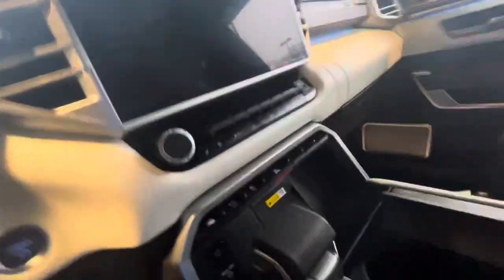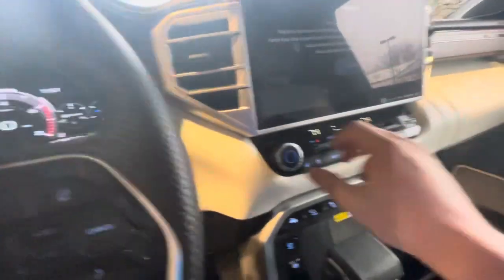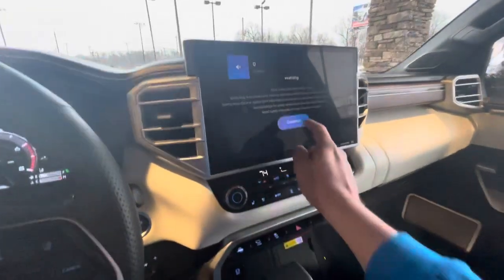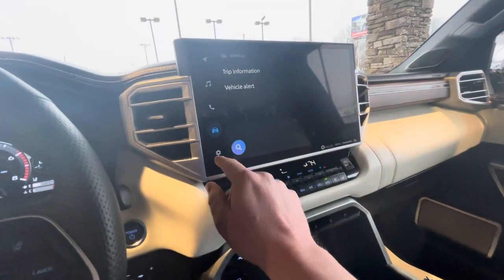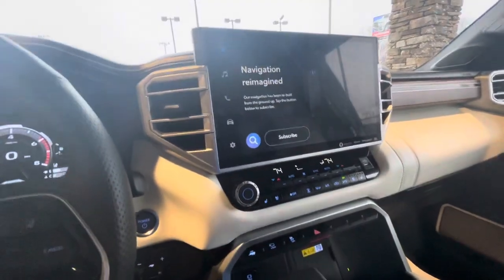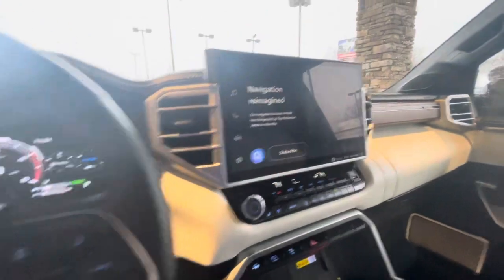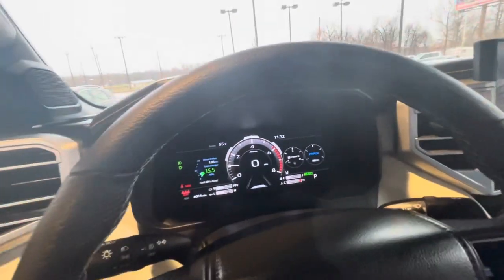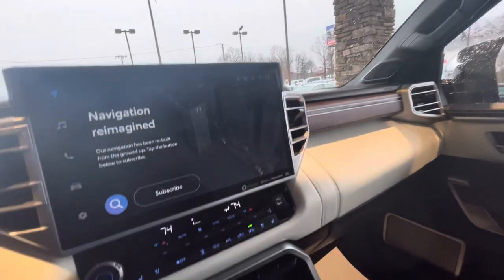Let's get in here and crank this up for you. Okay, good start up. Let me turn that volume down. Here's the big screen of course. You have your navigation — you have to subscribe to that — but it has Apple CarPlay and Android Auto so you can pull your phone screen up to the front. Again, very nice. Nothing on the dash, nothing on the screen. This screen doesn't have any scratches or scuffs on it. Beautiful, beautiful truck.